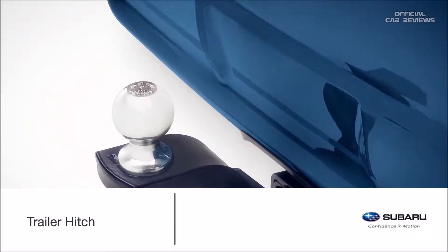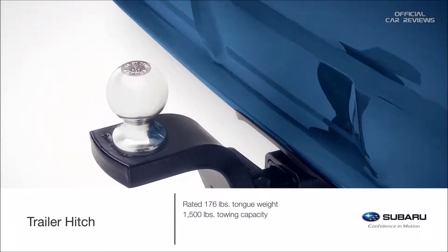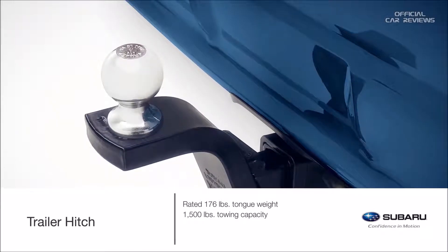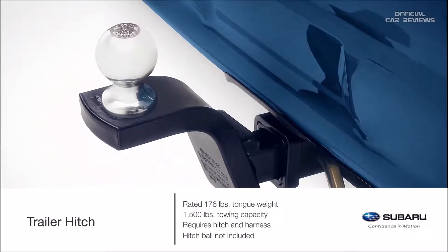Tow your gear wherever you like with a genuine Subaru trailer hitch. Rated at 176 pounds tongue weight and 1,500 pounds towing capacity, Subaru hitches are engineered to the same rigorous standards as the rest of the Crosstrek. The complete trailer hitch requires the hitch and harness for proper operation and safety compliance.